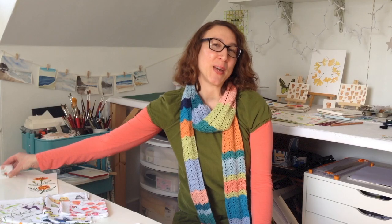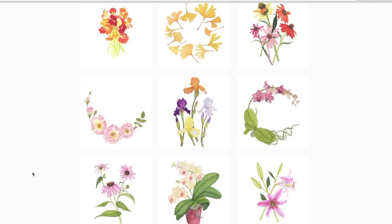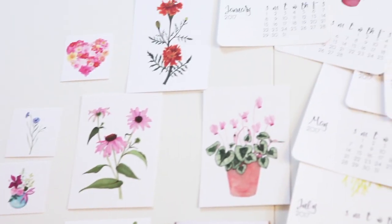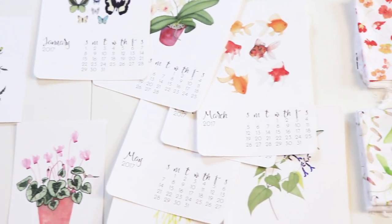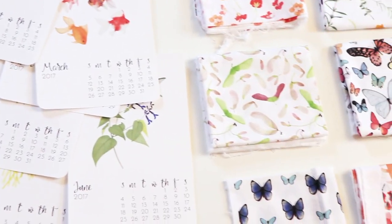We'll end up with a digital file for your website and also for print materials — business cards, postcards, calendars, and other products, and even fabric design.